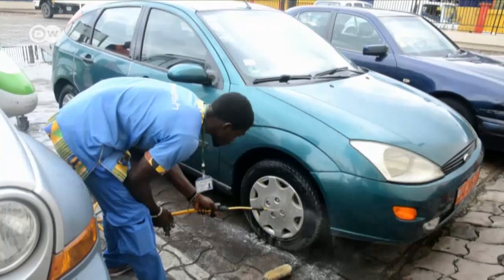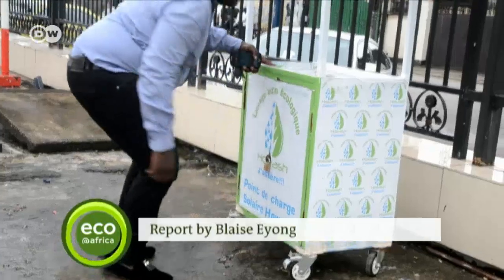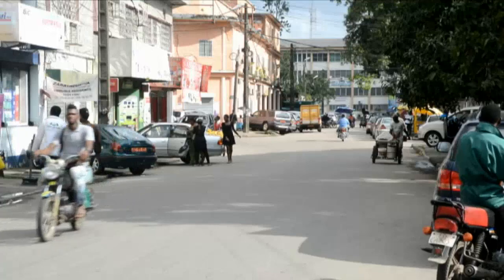Cameroon is not the only African country that suffers from water shortage. So Sylvain Honang plans to transfer his concept to other cities in neighboring Gabon and the Republic of Congo.